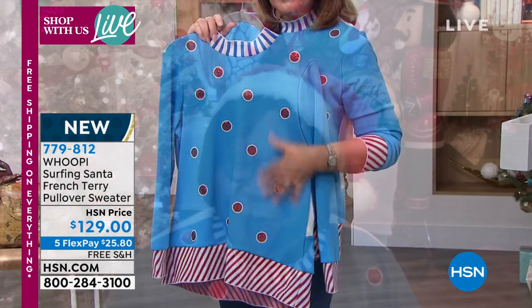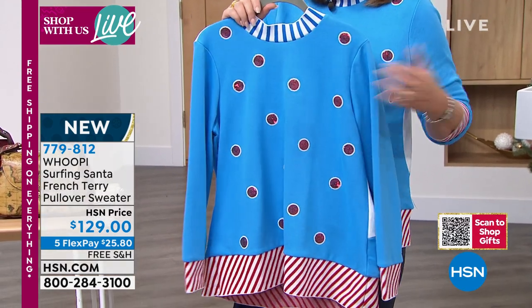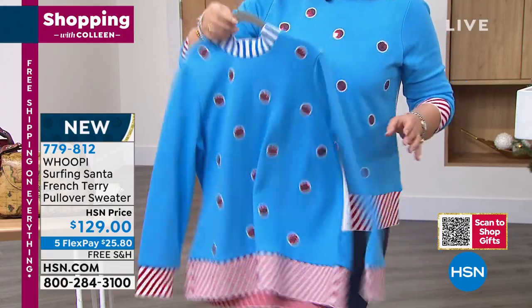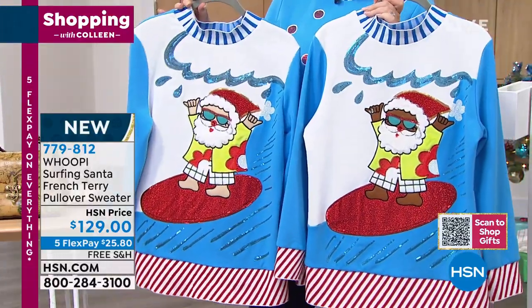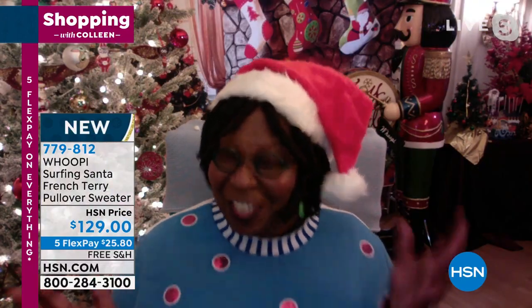The host: "On the front side, it's just fun polka dots - it lifts your spirits. Nobody can look at you and not feel happy when they see you walk in wearing this sweater." Whoopi: "The idea of the polka dots was really about the one thing you see on people and think, 'Oh, you're wearing polka dots' - and then you turn around and there's Santa." Host: "You get to do a big reveal at the party!"